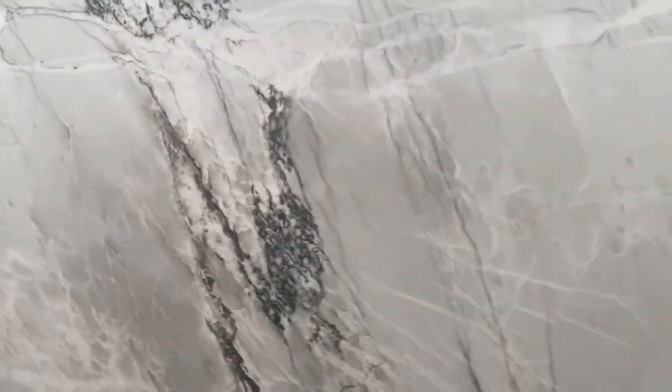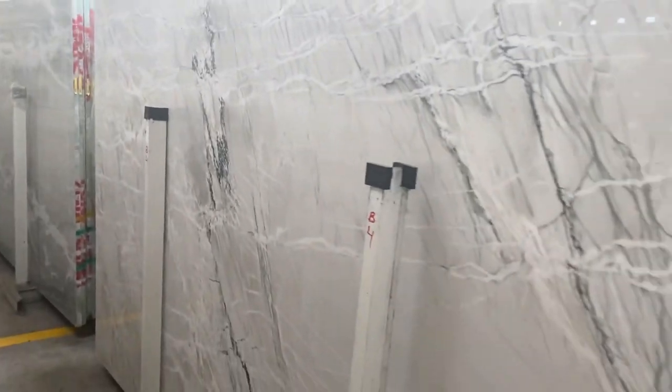Beautiful for sure. If you like the pattern, the veins, the characteristic of the material, the uniqueness — that's the block for you.